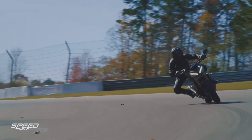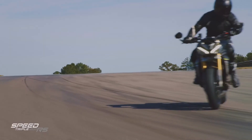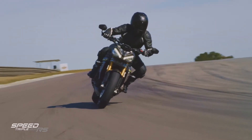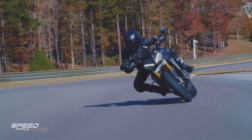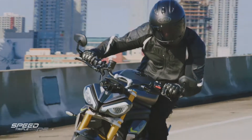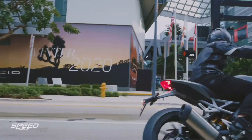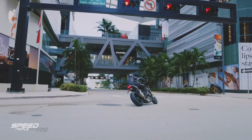Triumph have done an absolute fantastic job with the Speed Triple — such a well-regarded motorcycle — and raised the bar in every single dimension to deliver the most agile, precise, dynamic and responsive Speed Triple ever. Combined with the lighter engine and the tighter, more mass-centralized package, it gives you a dynamic ride and agility that's much closer to the Street Triple than the previous Speed Triple.